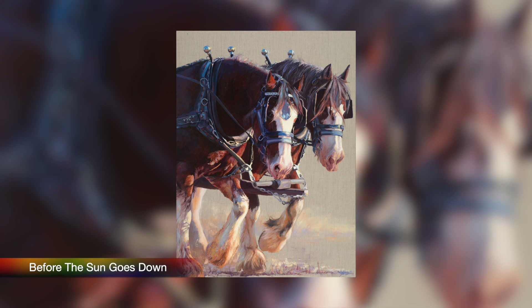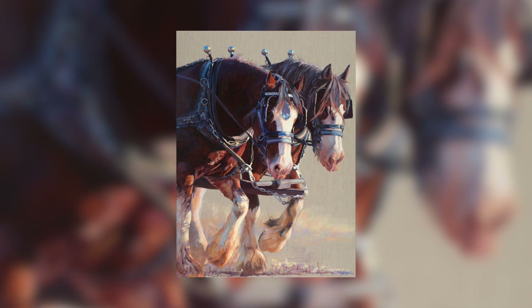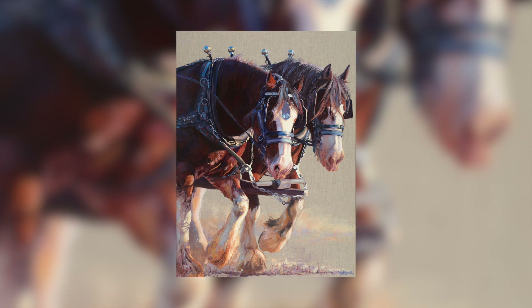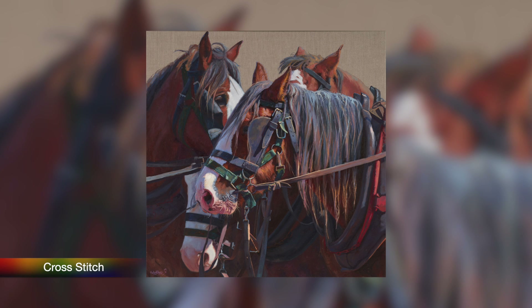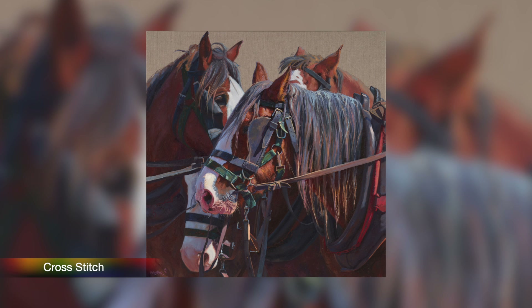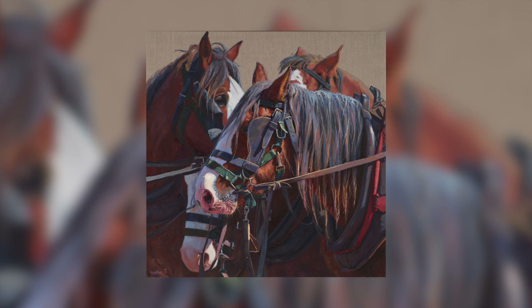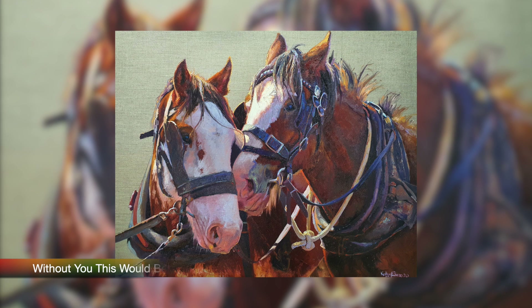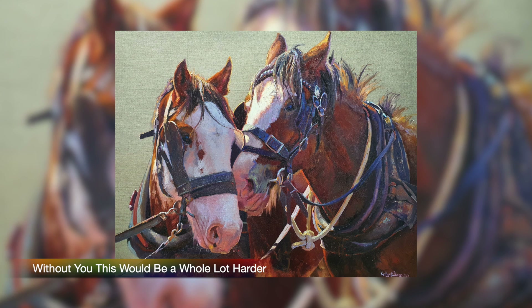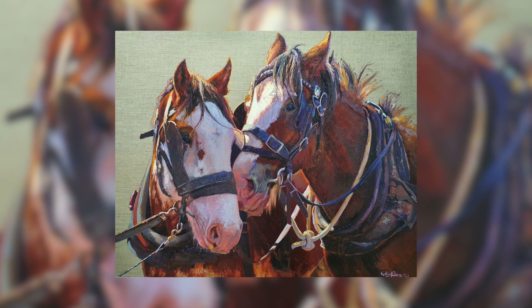I'd like to refer to some of the pieces. You've got one called Before the Sun Goes Down, which is a spectacular piece, and another one called Cross Stitch, which is beautiful too. The detail in those is just absolutely fascinating. The teams of horses — painting a great big team is interesting, but I really love cropping in and getting the different shapes that you get with the horses as they're all together. The abstractness of that is very interesting to me.